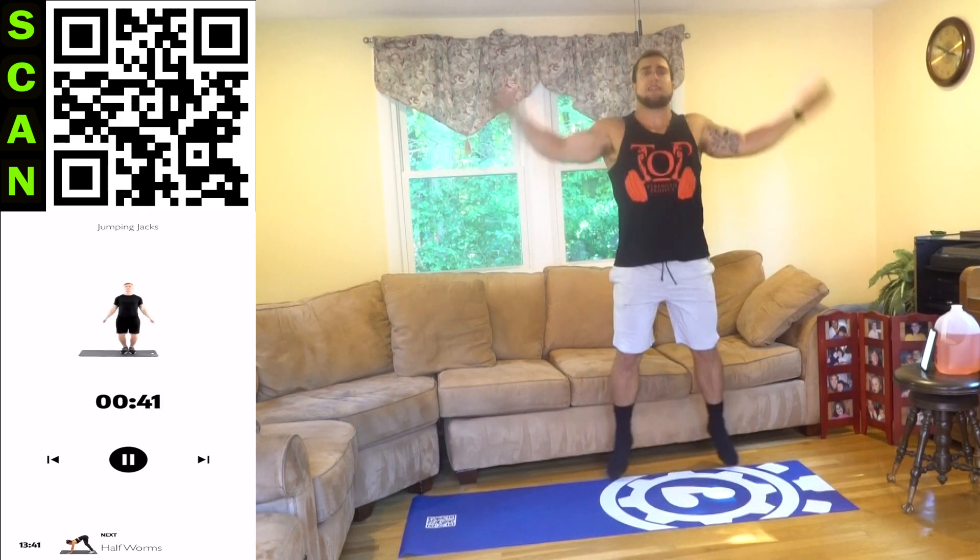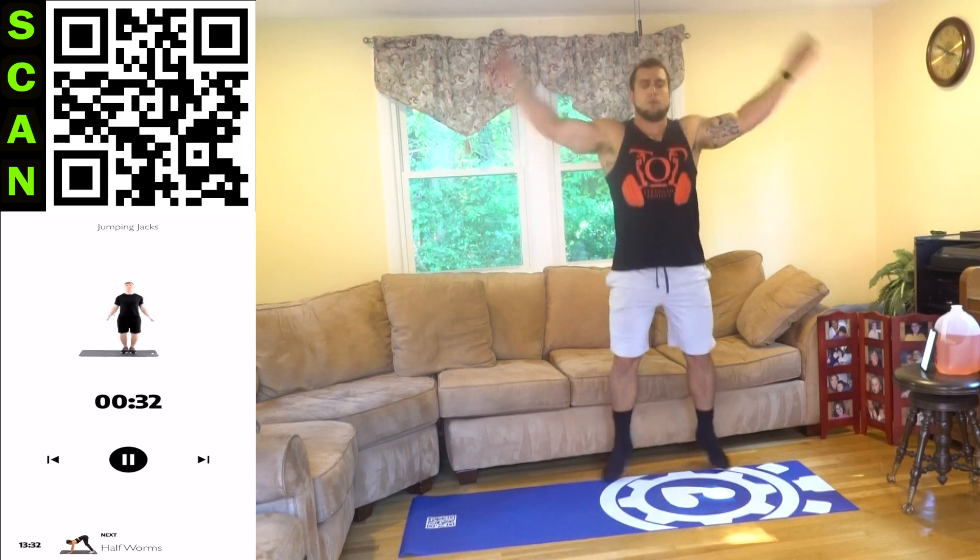Shake it out. We're going to jumping jacks next. Touch those hands together at the top. Jump it out — full range of motion, making sure those arms are touching at the top. In and out with those legs. Keep it moving aliens, let's go. As many reps as you can. Fight that burn.